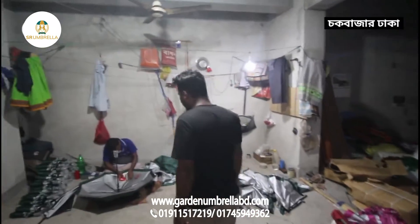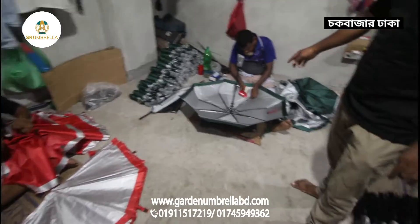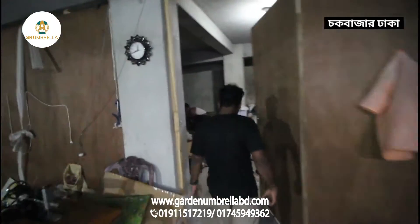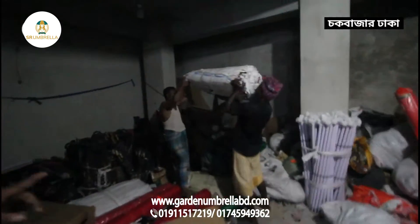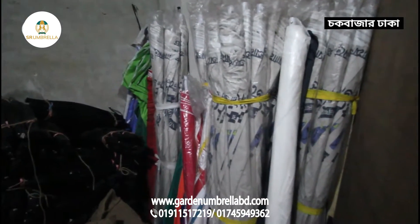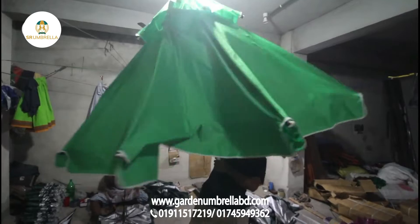We were at our factory and wanted to update the products. We have to sell the same thing and transport the same thing. Channel Air. This is a Chinese umbrella — a Chinese garden umbrella.